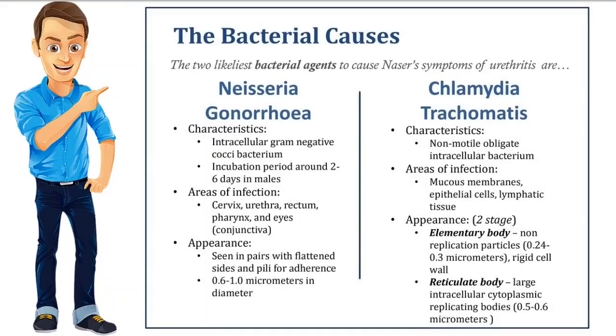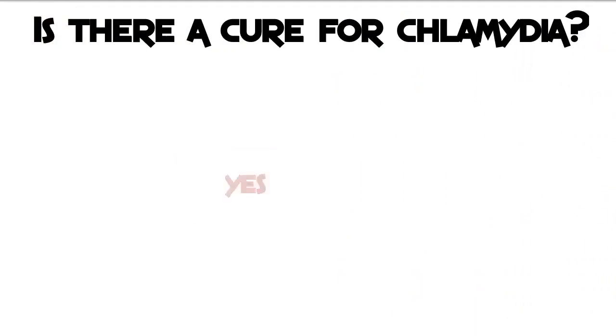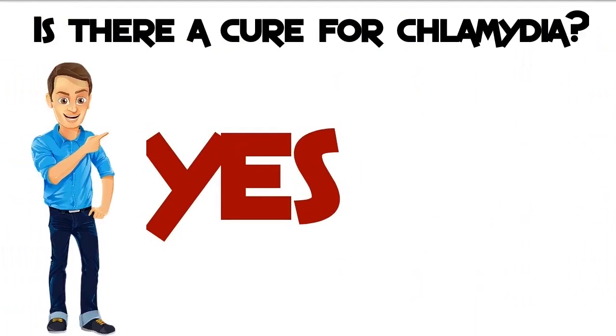A gonorrheal or chlamydial infection can present with similar symptoms, but it's essential to differentiate them, as certain medications clear up gonorrhea but are ineffective against chlamydia. The presence of other sexually transmitted infections can also mask the symptoms of chlamydia. If you're undergoing a test for chlamydia or gonorrhea, you must not take any antibiotics for at least three weeks beforehand.